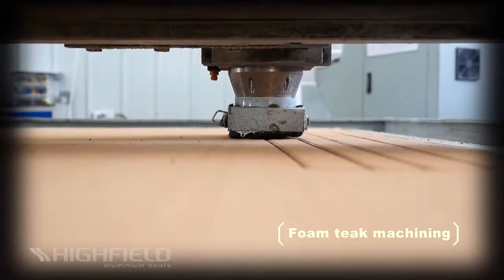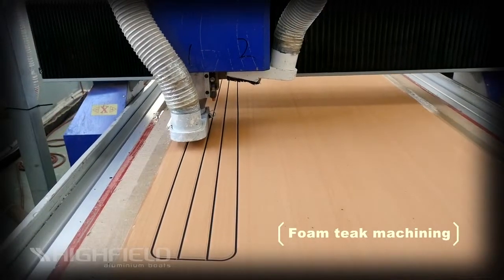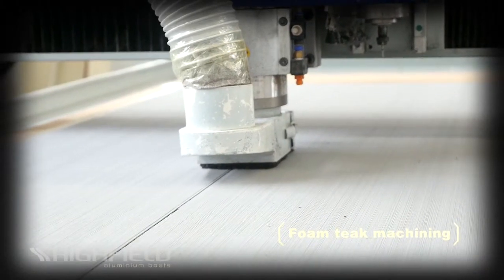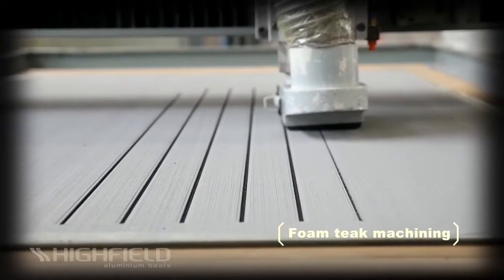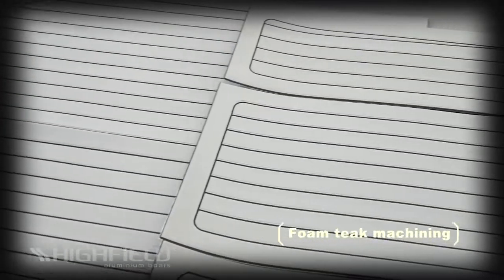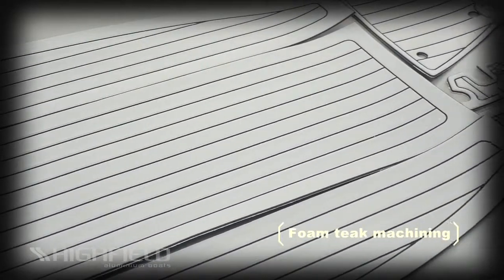Foam Teak Look decking is machined in-house using a CNC router. This process allows the marine closed cell and UV-stable PE foam to be cut with very high precision. This anti-slip decking solution gives your boat a luxury look while providing a safe, soft and comfortable feel to passengers.